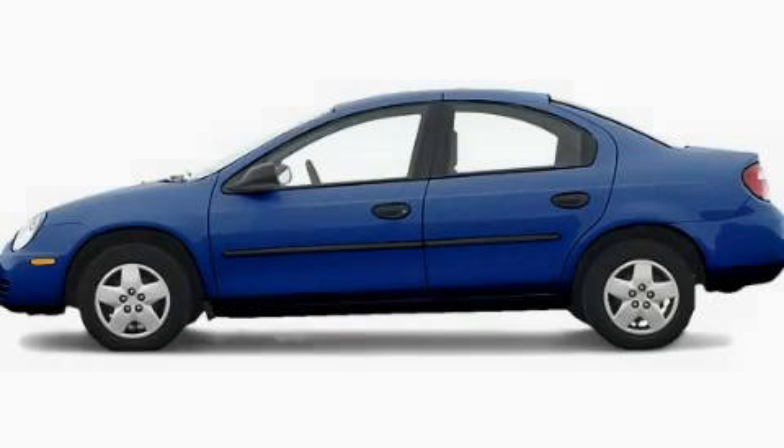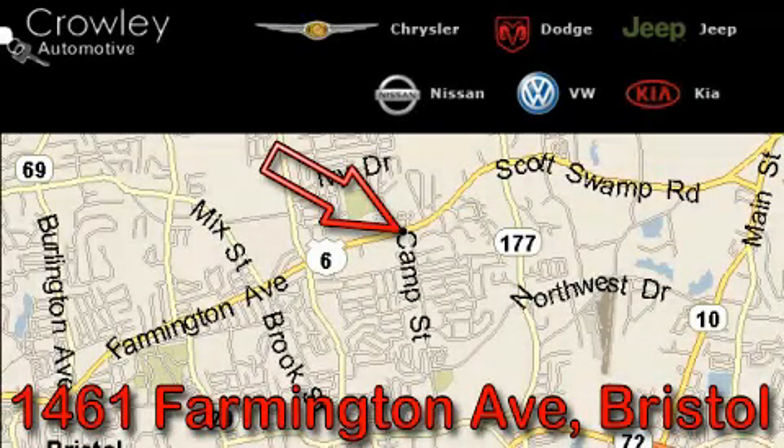Please call today to reserve this vehicle for a test drive. Thank you for your interest in the vehicle. Please visit our website at CrowleyAuto.com for more information. We want to earn your business with hard work and integrity, and remember, if you have a problem, Ken Crowley wants to know about it.